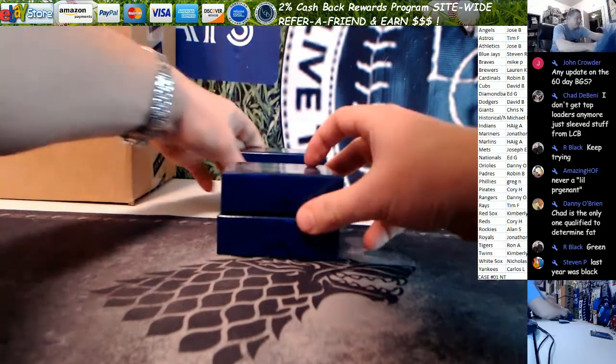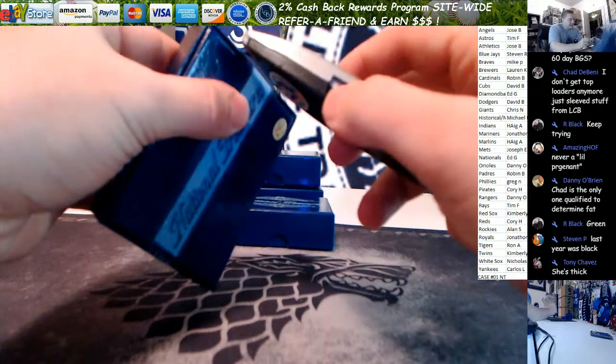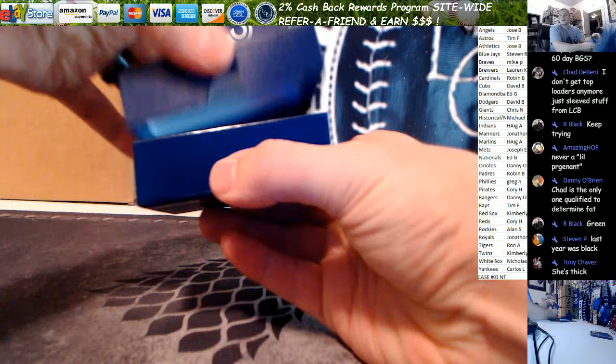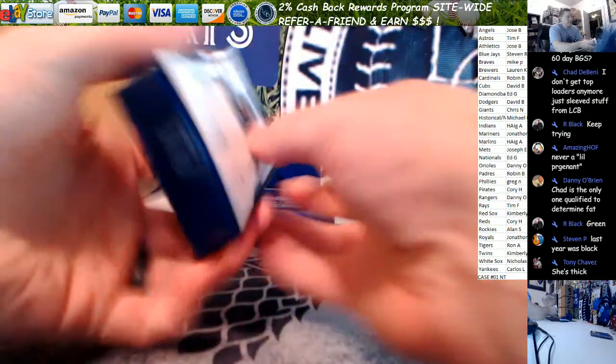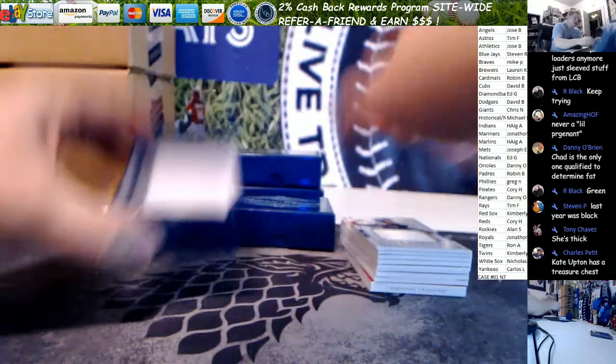Alright, and that's all an NT case comes down to is right here — all this goodness. Big ol' book on the bottom of that one.